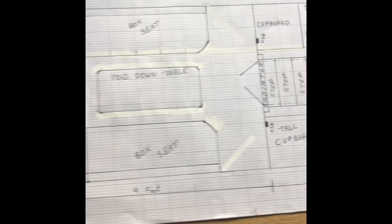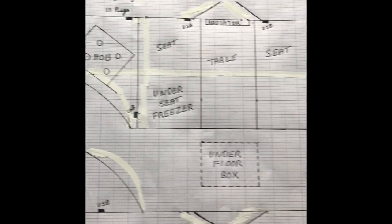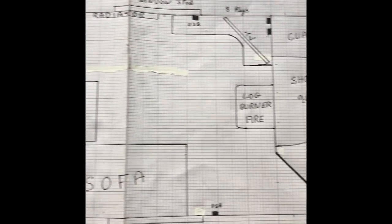He's drawn all these out himself. Thanks for watching. I hope to see you soon. If you'd like us, please subscribe and hit the bell button for when we've got any more videos. Thank you ever so much. Bye.